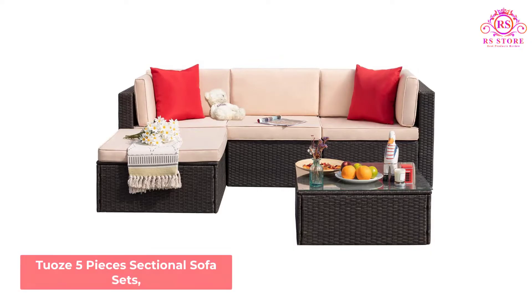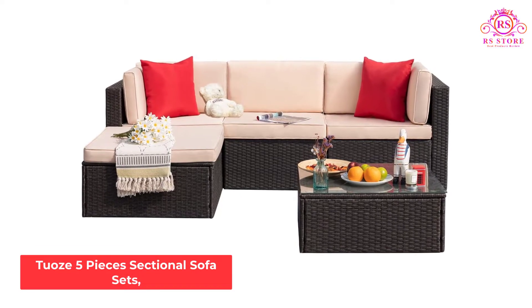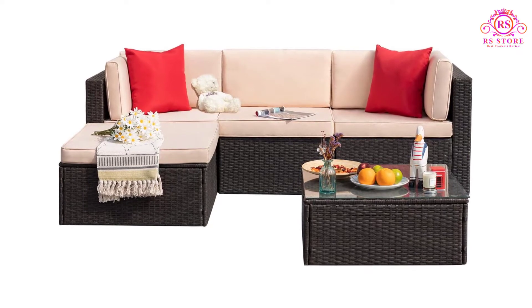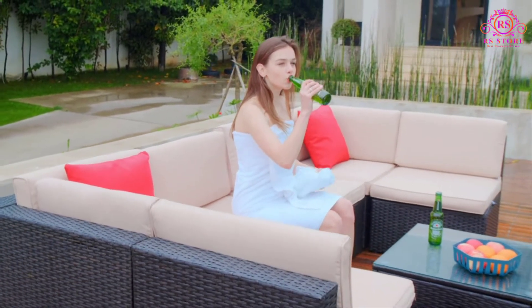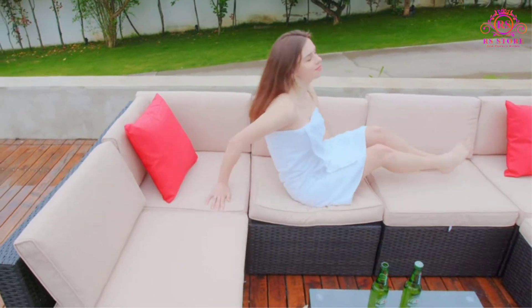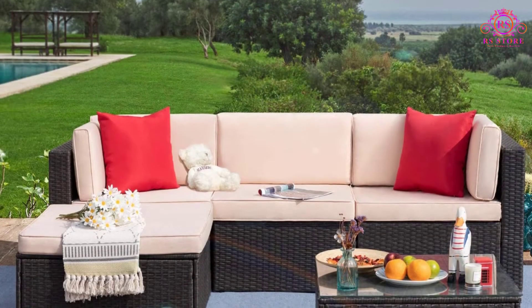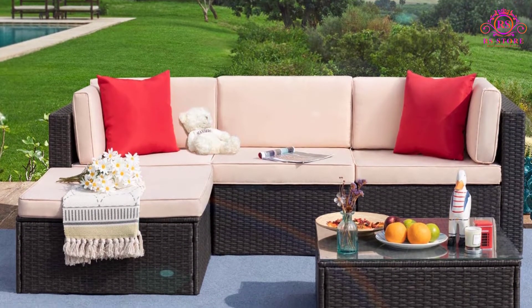Number 1: TUS 5 Pieces Sectional Sofa Sets. If you have a small patio area and are looking forward to adding some furniture to it, this outdoor furniture will do the trick. This simple looking sofa will create a comfortable seating area on your patio. If you will be accommodating less than 5 people in your patio space, this is an ideal sofa for you.